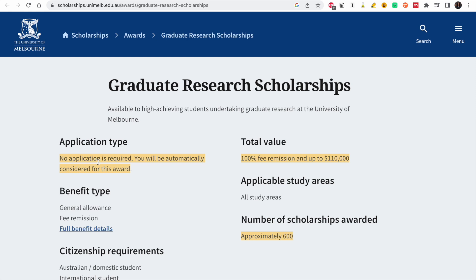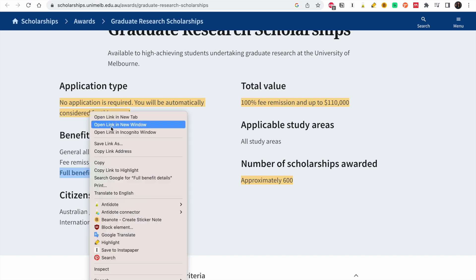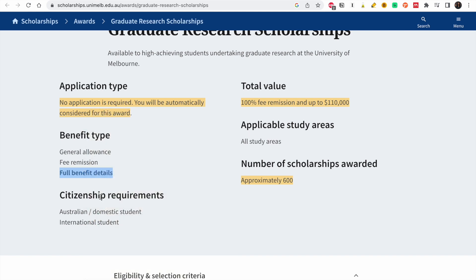From the first, you can see that no separate application is required — you'll be automatically considered for this award. That means you just have to apply for the program and you'll be automatically considered. They are offering approximately 600 scholarships. The scholarship covers fees and gives cash of up to 110,000 Australian dollars, including an allowance and fee remission.